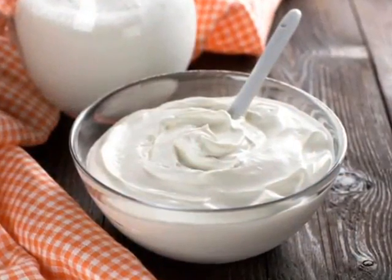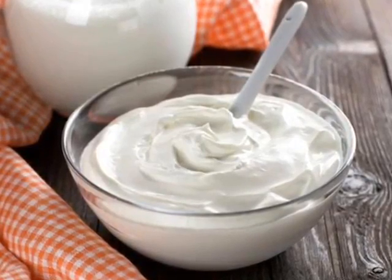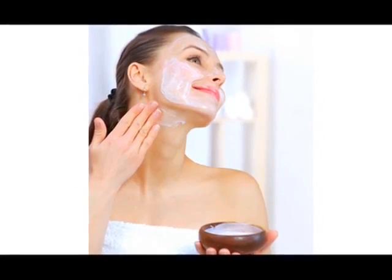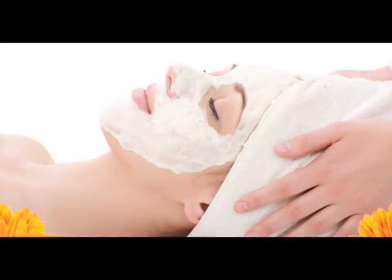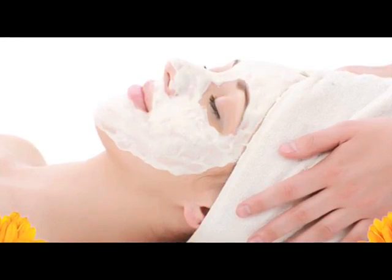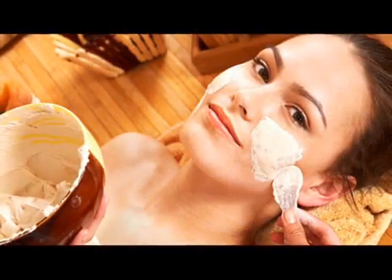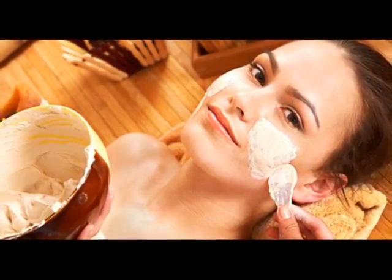3. Deals with zits and acne. Yogurt contains good bacteria, which help to destroy the harmful bacteria that lead to the development of acne on the skin. Due to zinc and lactic acid present in yogurt, it helps to reduce the oil produced on the skin by controlling the sebaceous gland. Regular use of yogurt helps you to enjoy an acne-free and blemish-free skin.